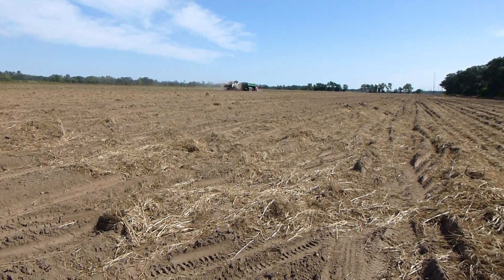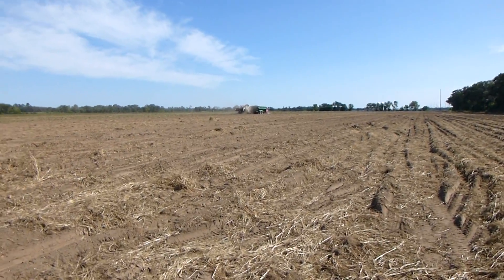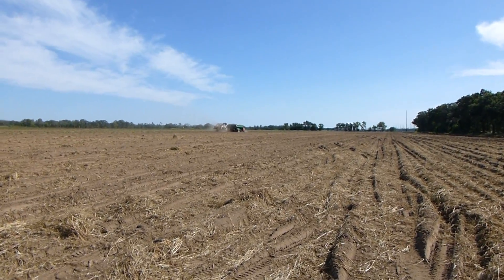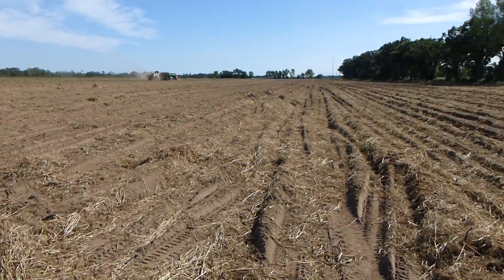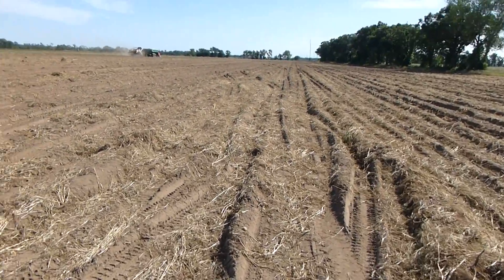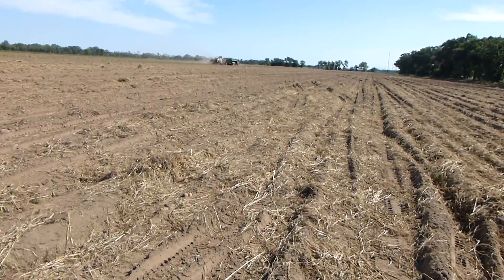Hi, it's Dave Robison with PlantCoverCrops.com. I'm up in central Wisconsin where they're harvesting potatoes right now, and one of the areas that cover crops can be used to help significantly is when we're coming in after a potato crop or tomato crop where there's really severe compaction happening.